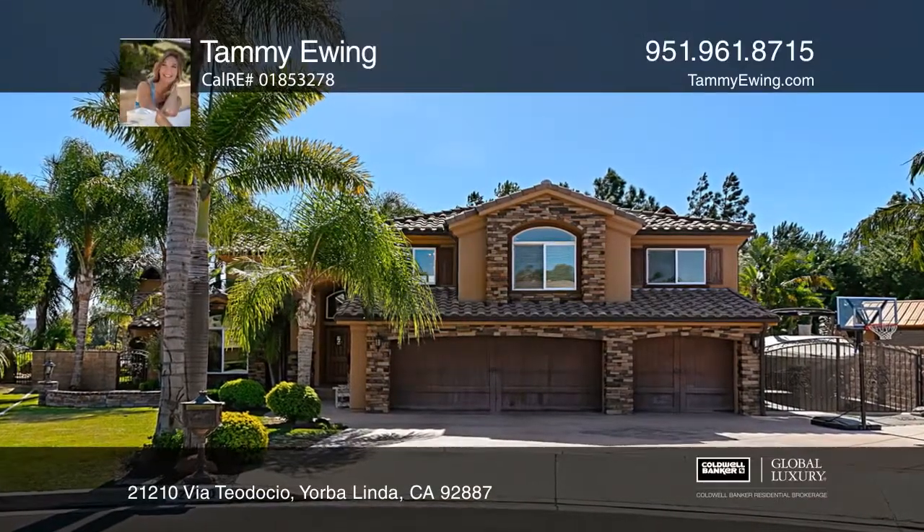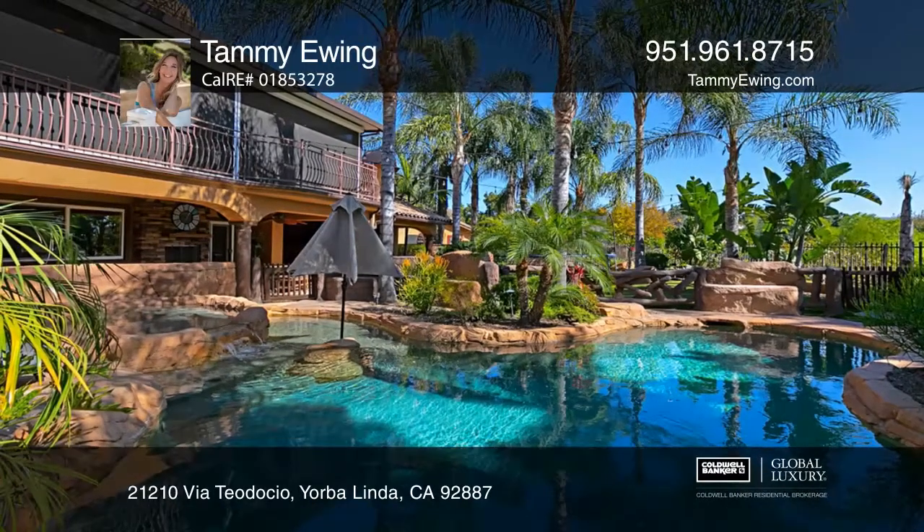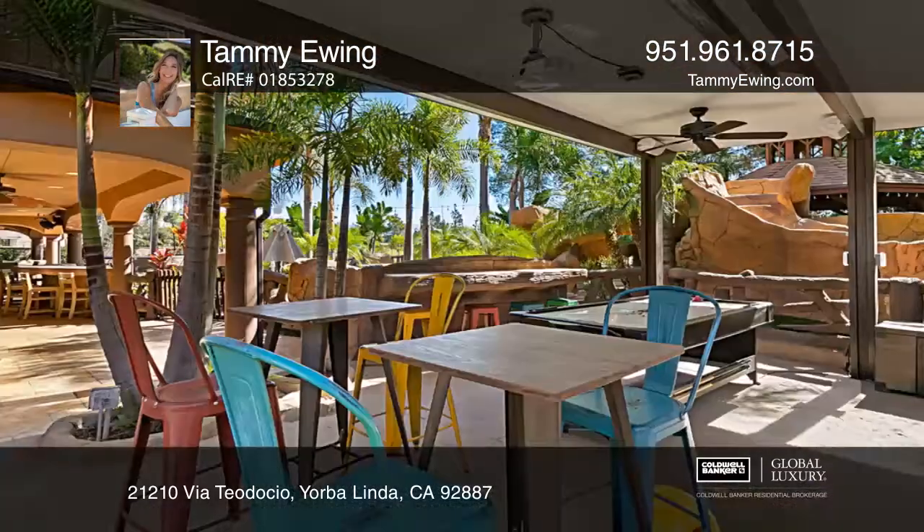Be the envy of the neighborhood with your own Resort Water Park. The Backyard Oasis includes a Pebble Tech saltwater pool enhanced with a custom half-tunnel waterslide and a waterfall.